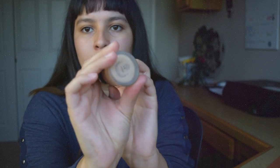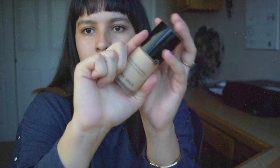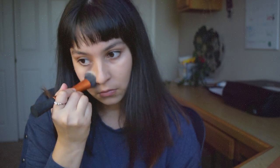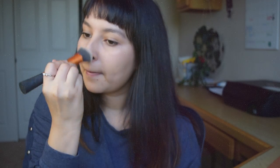Next I'm going to go in with my Giorgio Armani Luminous Silk Foundation. This foundation is a perfect everyday foundation. I think it has a very natural finish and I love the way it leaves my skin — it just makes my skin a little bit more even, which is what I usually look for in a foundation.